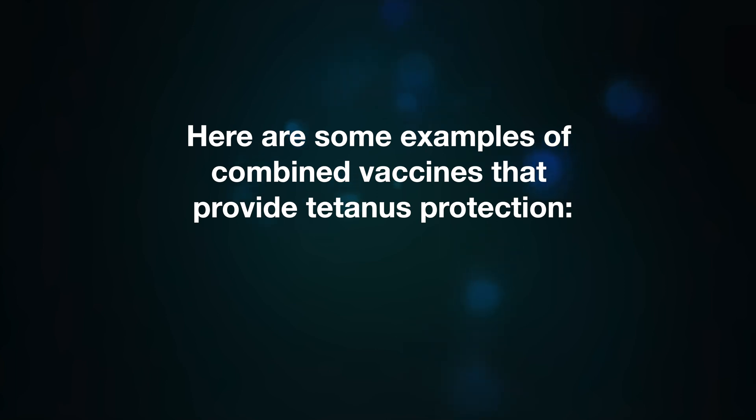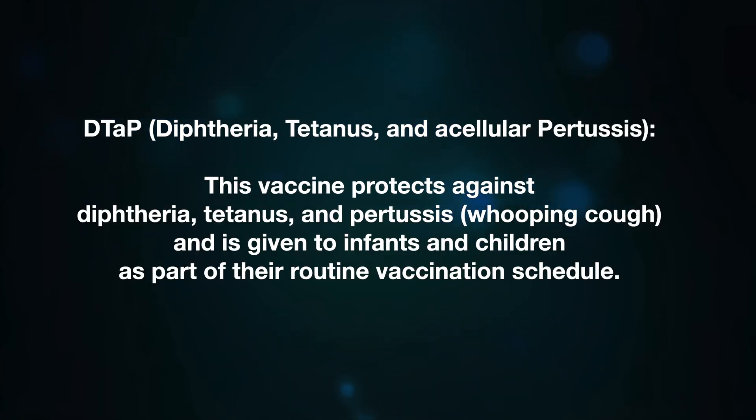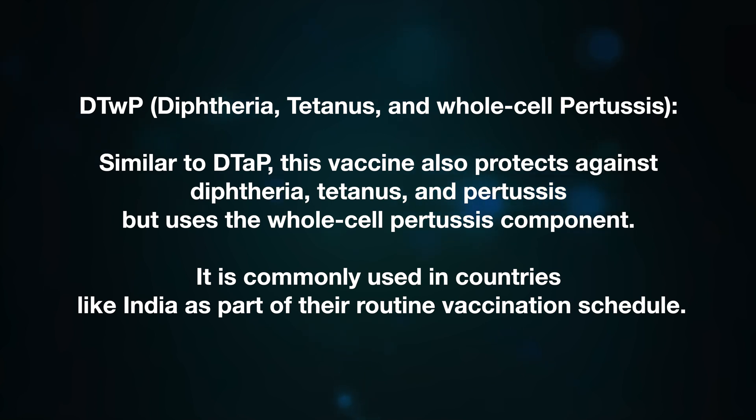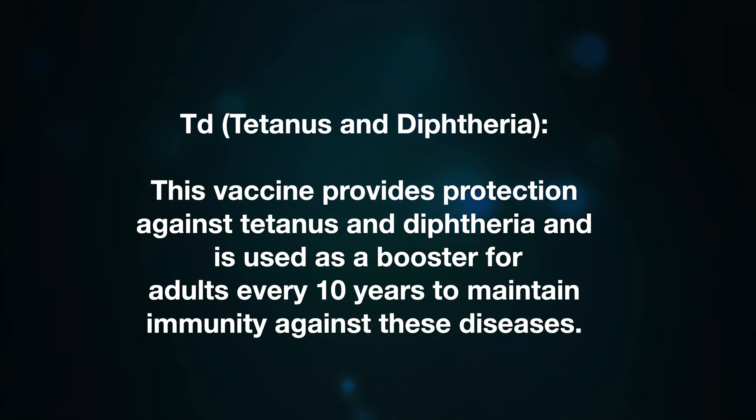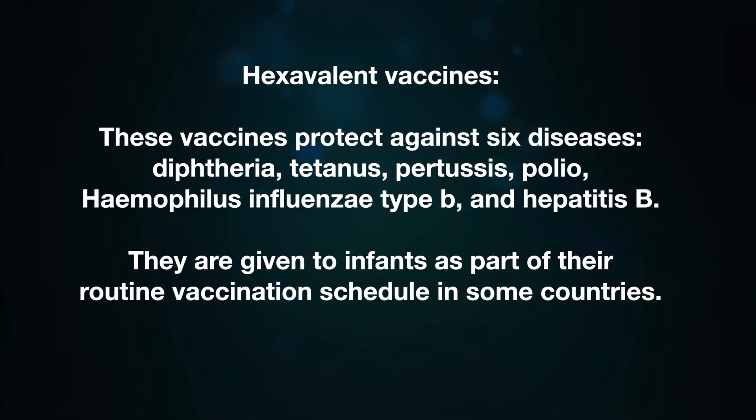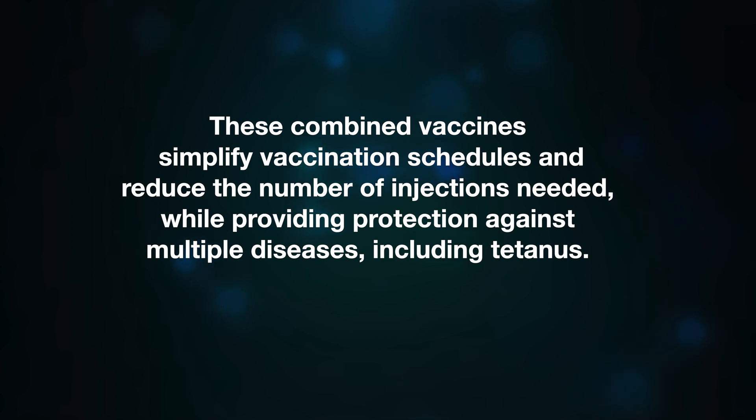Examples of combined vaccines providing tetanus protection include: DTaP (Diphtheria, Tetanus, and acellular Pertussis), given to infants and children as part of the routine vaccination schedule; DtWP, which also protects against diphtheria, tetanus and pertussis using the whole-cell pertussis component, commonly used in countries like India; TDaP, given as a booster to adolescents and adults; and TD, used as a booster for adults every 10 years. Hexavalent vaccines protect against six diseases — diphtheria, tetanus, pertussis, polio, Haemophilus influenzae type B, and hepatitis B — and are given to infants in some countries. These combined vaccines simplify vaccination schedules and reduce the number of injections needed.